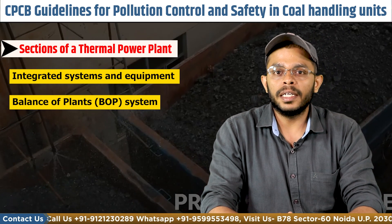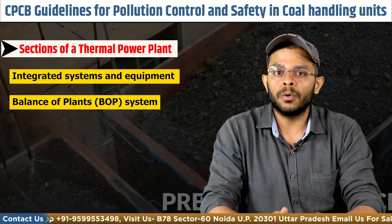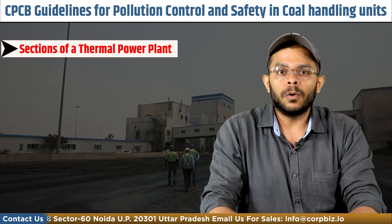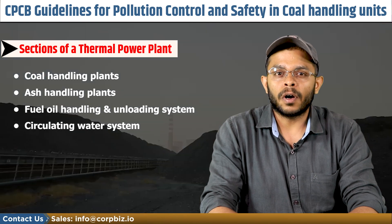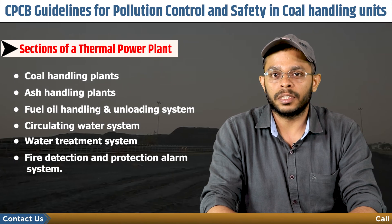These auxiliary plants are meant to handle coal and the waste generated through coal processing. The components of the BOP system include the coal handling unit, ash handling unit, fuel oil handling and unloading system, water circulating system, water treatment system, and fire detection and protection alarm system.